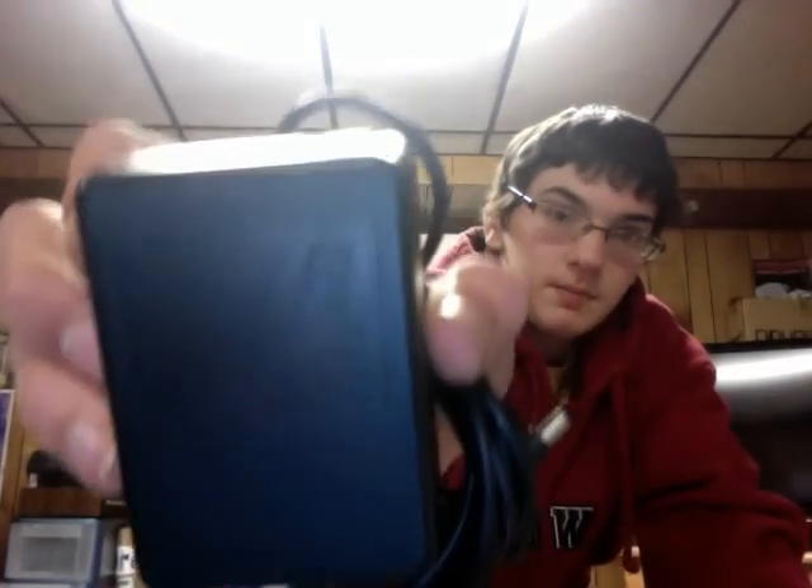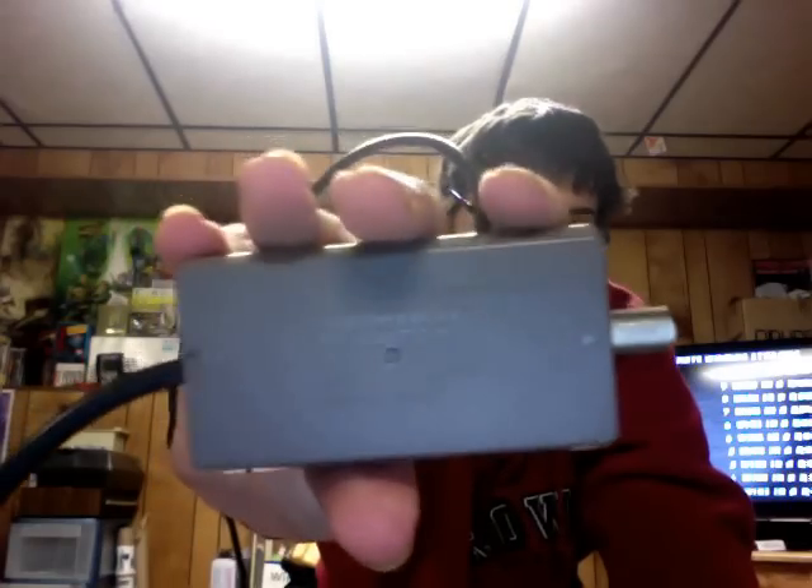I'll let you guys see that. And it came with the original RF cable. And where is my dog bone controller? I don't know where it is — I was just playing it. I'm sorry, I can't show you the dog bone controller. I don't know where it is.